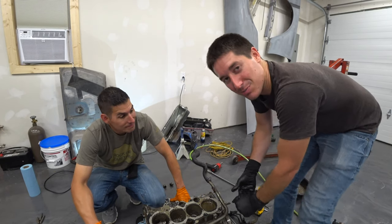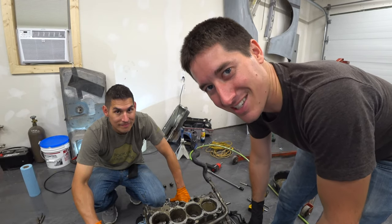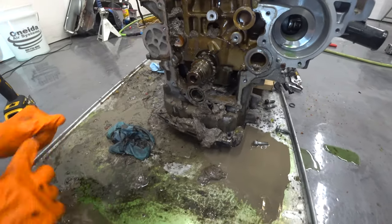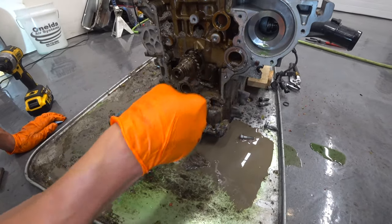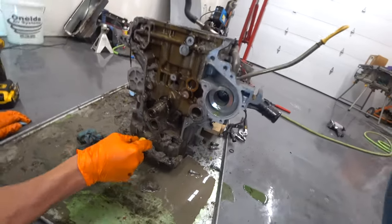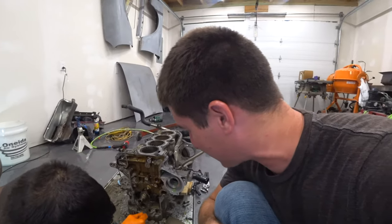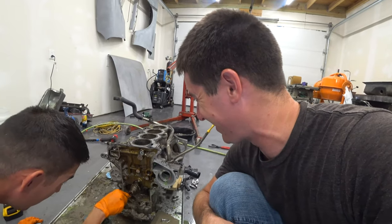That is it for today, guys. Please like, share, subscribe, and I will talk to you next time. There's the piston skirt — that is a ton of metal just crushed into oblivion. This engine recycled its own internals.